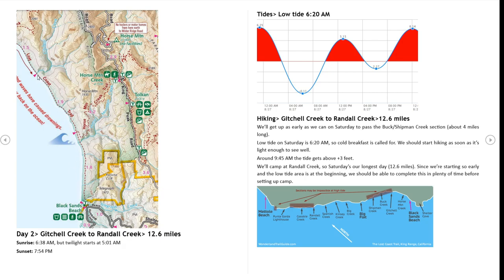We can start in the afternoon on Day 1 and not worry about the tides. But the next day we have to get past the impacted area before the tides get too high. Here is a tide chart with a threshold of 3 feet — anytime the tide is above 3 feet it will be shown in red. Low tide is just around 6 AM. We need to start as early as we can because we want to be hiking when the tide is low, so when we pass this area we are not impacted by the ocean. Since twilight starts at 5 AM, our plan is to get up around 5 AM and leave camp around 5:30 with just a cold breakfast.